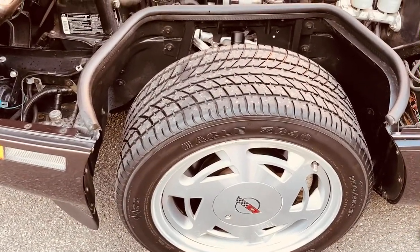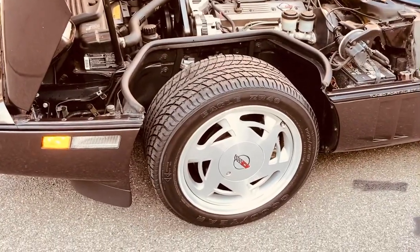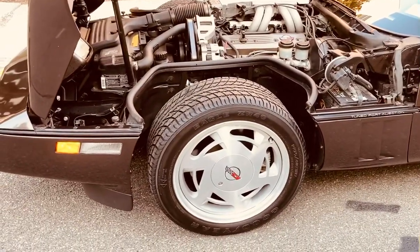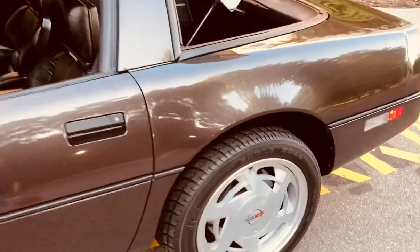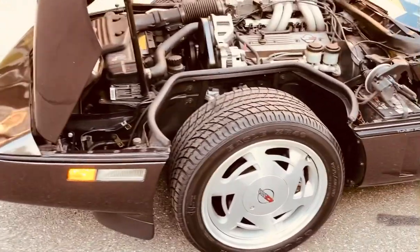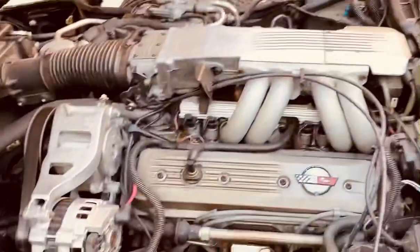These tires — the original owner bought a second set when he purchased the car because they told him the Eagle ZR40s were going to be discontinued. So when I bought the car it came with another set of tires in a box. Every year I'd take them out and put some moisture on them so they didn't crack. Last year I had them installed. The shop said they'd never install tires from 1992, but when I brought them in they said, 'Oh my god, these are like brand new — where did you get these?'